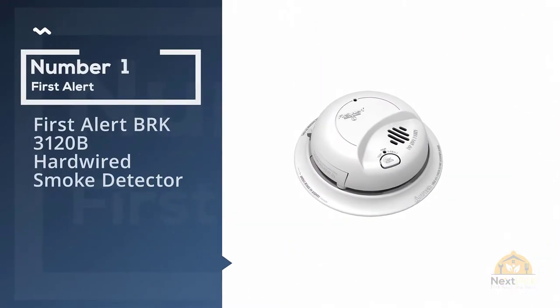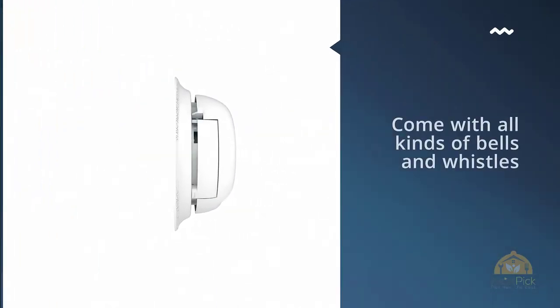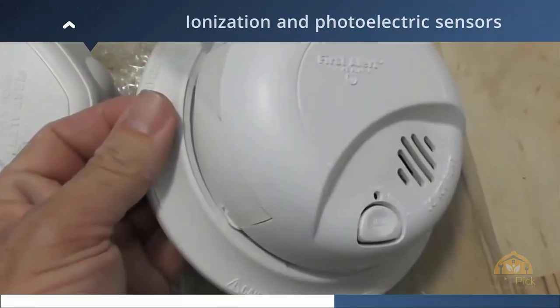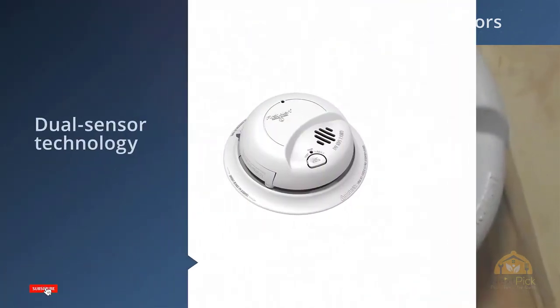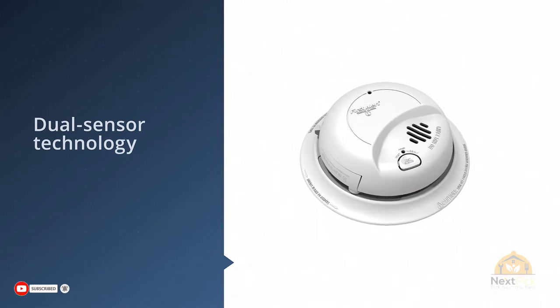Number one, most popular: First Alert BRK3120B hardwired smoke detector. Smoke alarms come with all kinds of bells and whistles these days, but it all comes down to one job — detecting smoke. The BRK3120B is equipped with both ionization and photoelectric sensors and is really good at that job.